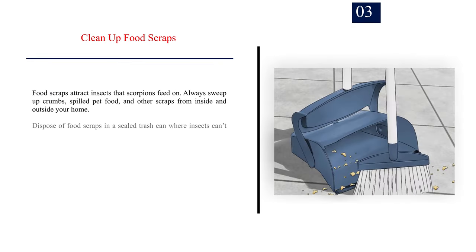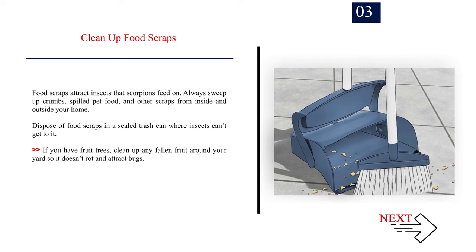Number 3: Clean up food scraps. Food scraps attract insects that scorpions feed on. Always sweep up crumbs, spilled pet food, and other scraps from inside and outside your home. Dispose of food scraps in a sealed trash can where insects can't get to it. If you have fruit trees, clean up any fallen fruit around your yard so it doesn't rot and attract bugs.